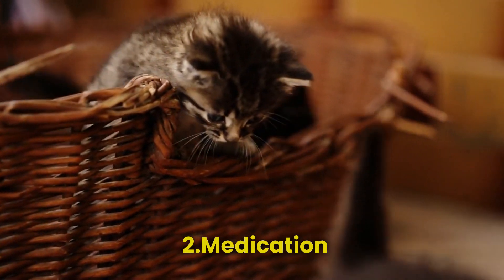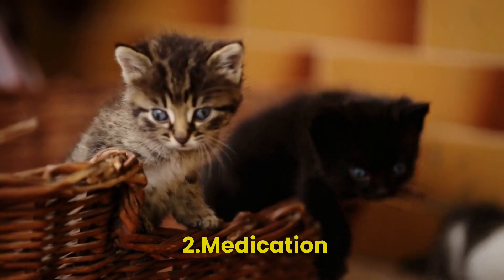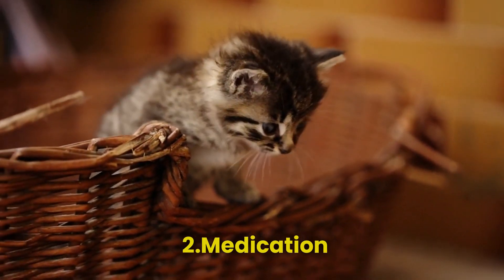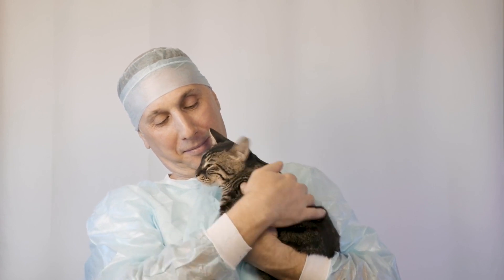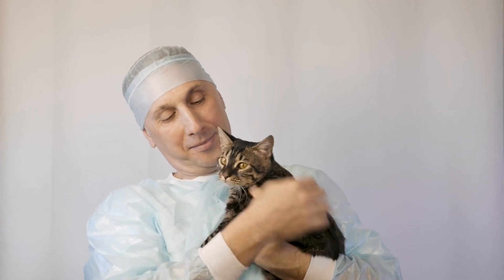Step 2 — Medication. Depending on the type of worms, your vet may prescribe medication to eliminate them. Administer the medication as directed, even if your cat's symptoms improve before the treatment is complete.